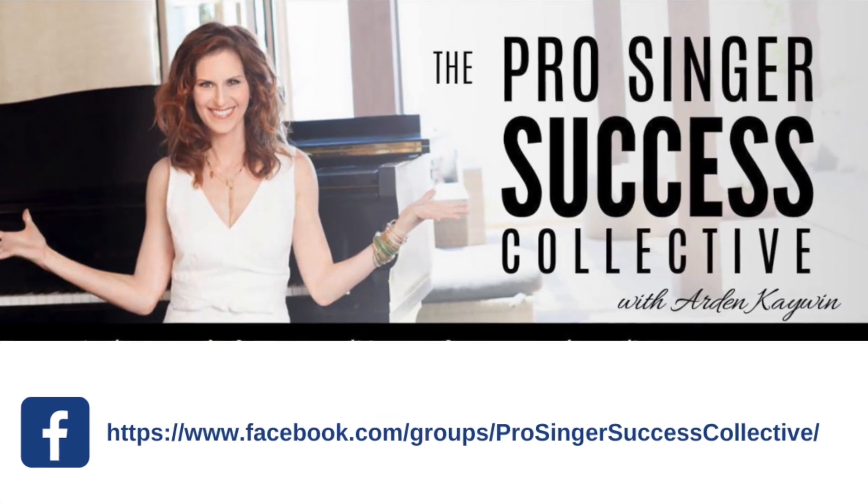Try this out in your own singing and come join my Pro Singer Success Collective free Facebook group for more tips like this.